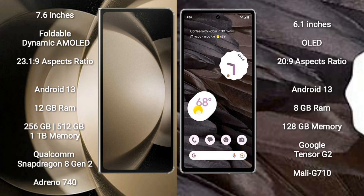Samsung Galaxy Z Fold 5 runs on the Android 13 operating system. Google Pixel 7a also runs on the Android 13 operating system.